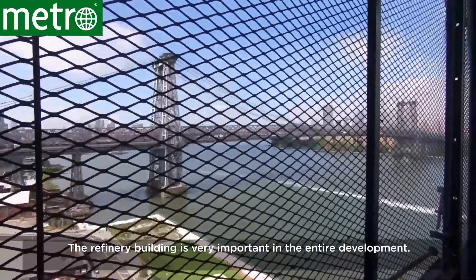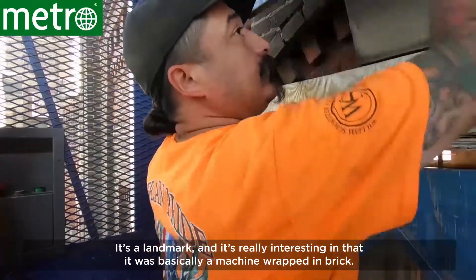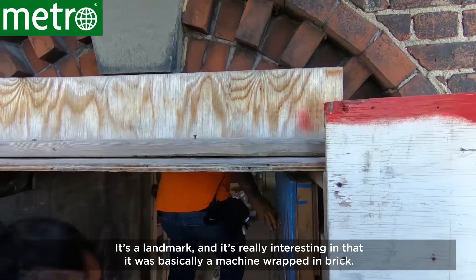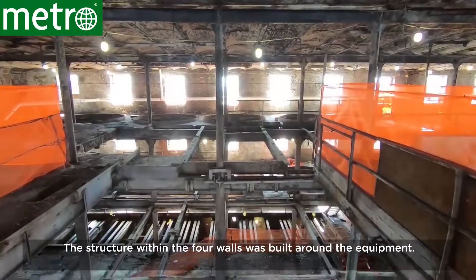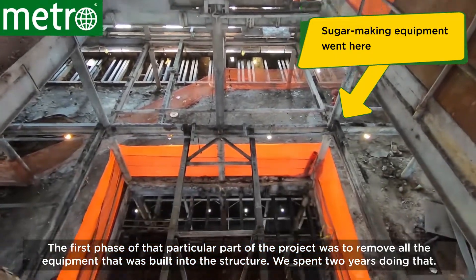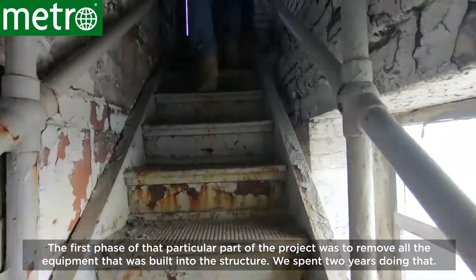The refinery building is very important in the entire development. It's a landmark, and it's really interesting in that it was basically a machine wrapped in brick. The structure within the four walls was built around the equipment. The first phase of that particular part of the project was to remove all the equipment that was built into the structure. We spent two years doing that.